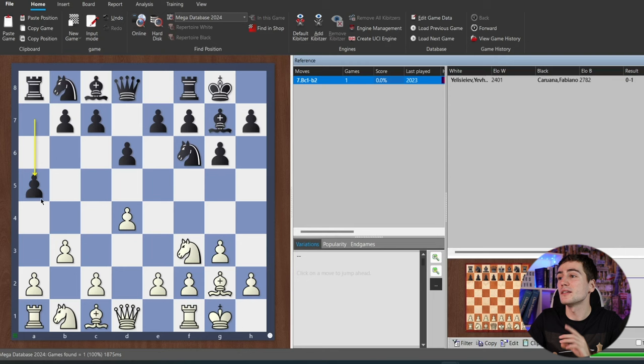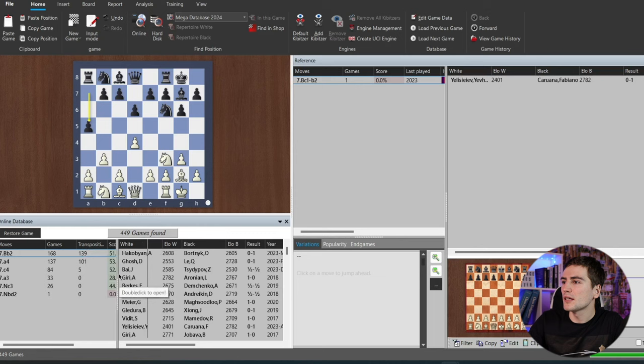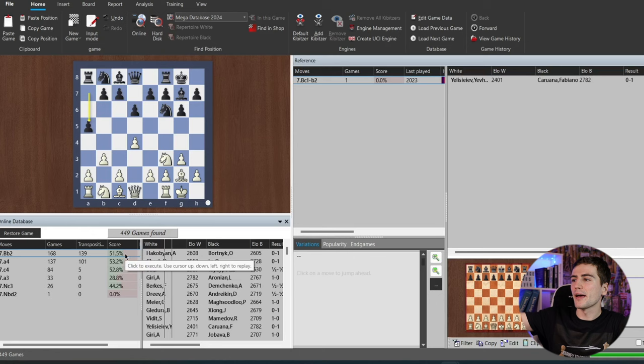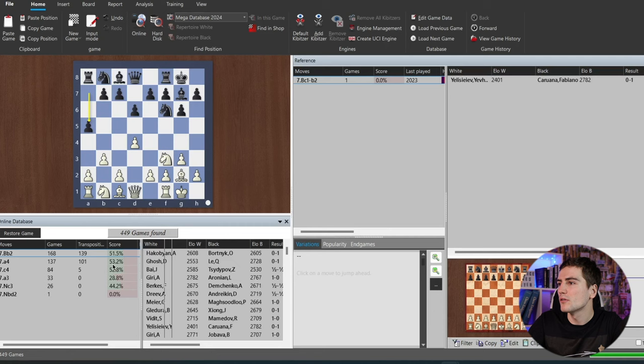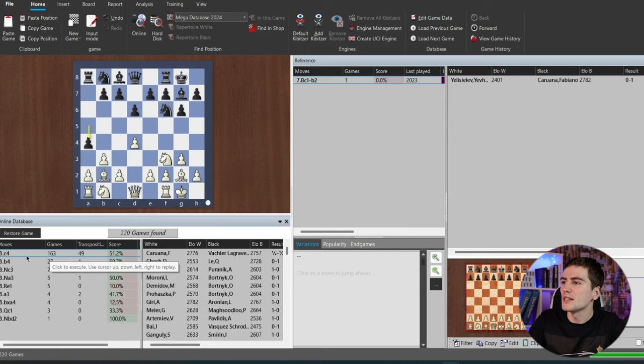We can click on that game and see what happened, to prepare and not repeat mistakes. Fabiano played a5 and tried to put pressure on my queenside. Back to ChessBase — that is the way you prepare. What can also help is this little online button: you see this position being played online with all games from the mega database, and then you see what people played. The score is a very important feature — I normally choose the move with the highest score if it aligns with my own preferences.